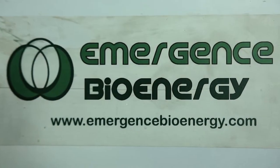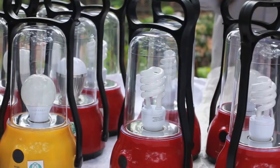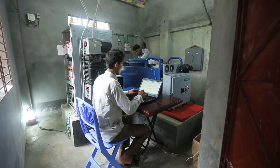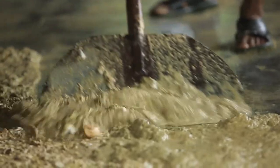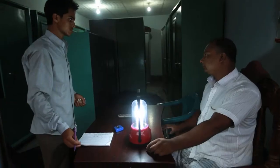Emergence Bioenergy has developed a small-scale power generation product that allows anyone with a certain amount of waste to produce clean, reliable energy. Here at our prototype site in Ghazipur, Bangladesh, we are doing just that — turning waste into electricity, powering a local telecom tower and local customers.